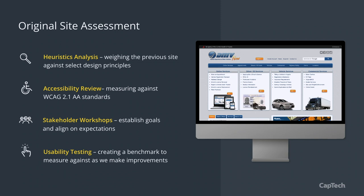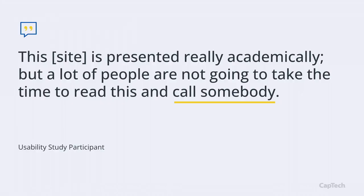The fourth activity was usability testing — creating benchmarks we can measure against in the future. We did usability testing with small groups through Optimal Workshop, running it on the original site, again during wireframing, and after site launch. One quote from our initial testing framed up exactly what we were trying to solve: the site was presented very academically, but a lot of people are not going to take the time to read it — they'll just call someone. That's exactly what we were trying to eliminate.